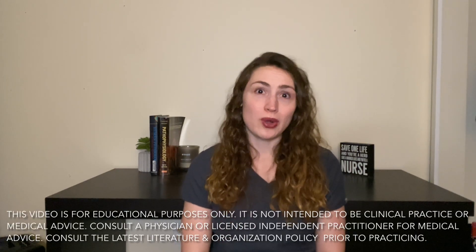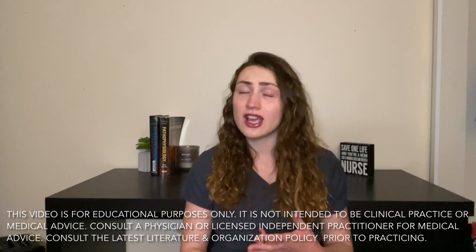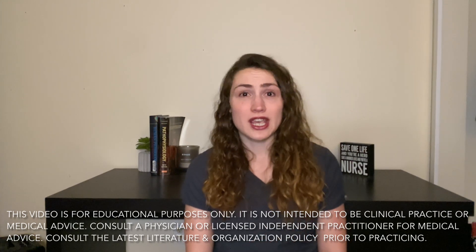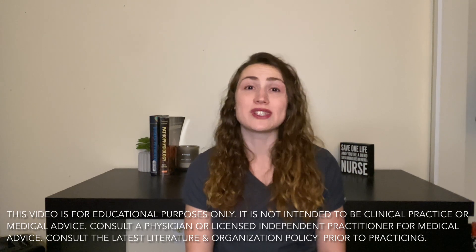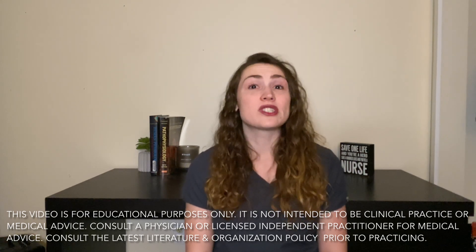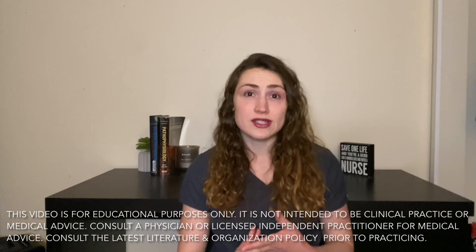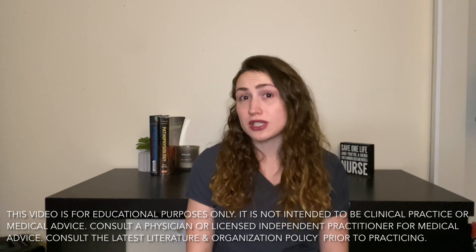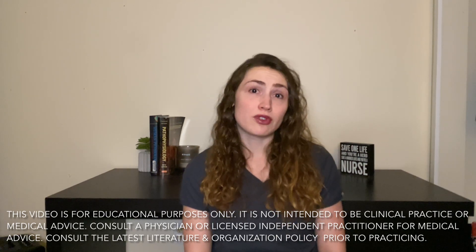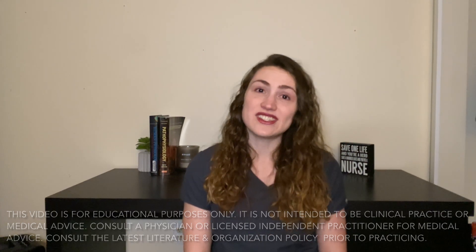If you or someone you know has an allergy to food, medication, or animal dander, stay tuned because today we'll do a deep dive into the severe allergic reaction known as anaphylaxis. We'll discuss what triggers anaphylaxis, how symptoms progress, and most importantly, how it's treated. And because we'll do this from an emergency room perspective, there's some good information in here for both patients and nurses.